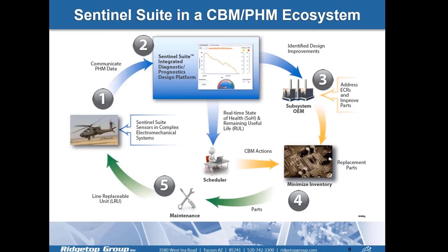A visual of where Sentinel Suite fits in a CBM and PHM ecosystem: you first need a way to communicate PHM data from a particular aircraft or system, along with the necessary sensors. You also need graphical visualization tools to identify design improvements, perform analytics, and alert the operator to perform CBM or PHM actions. Those actions depend on the target platform and industry — for example, if a power supply is going bad, the action may be to replace it, order a new one, or reduce the load. We work with our customers to develop these types of solutions.